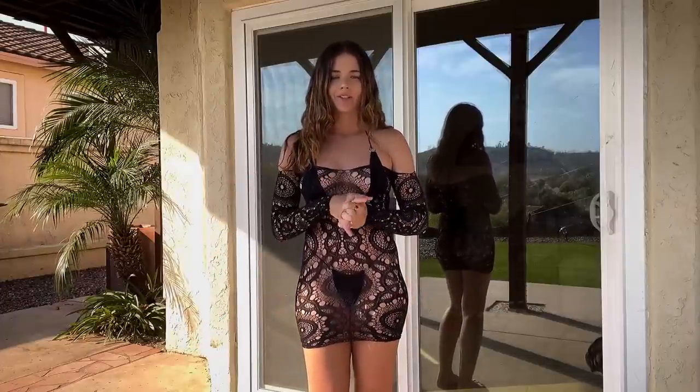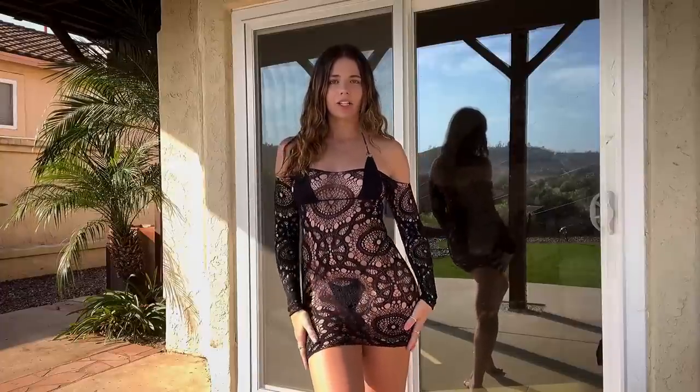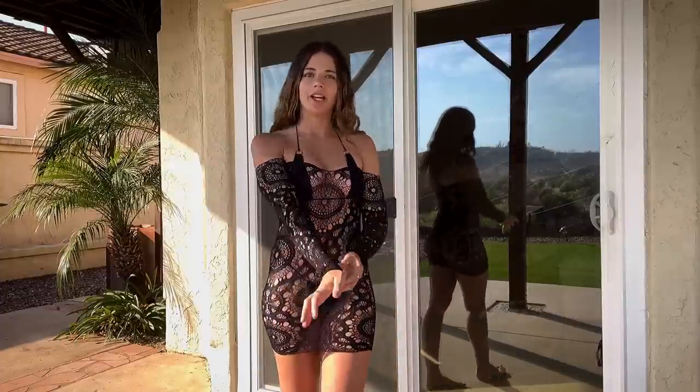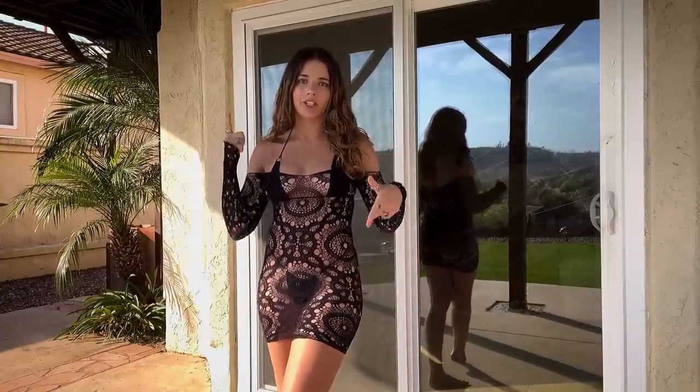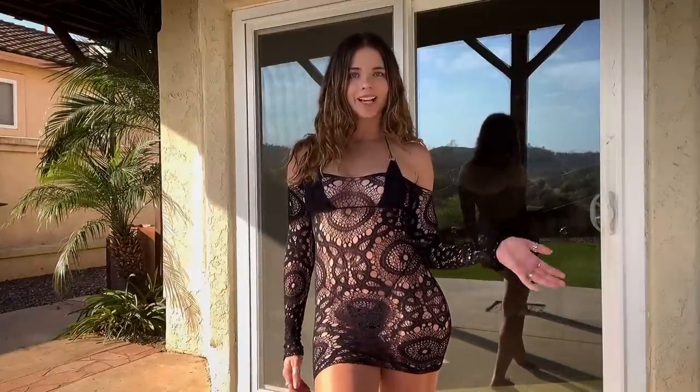It's really tiny so you can literally fit it in your pocket. It's really nice and snug all over the figure, so I'm living for it. This dress is from Fashion Nova, just so you know. Let me know which one you guys like the best.